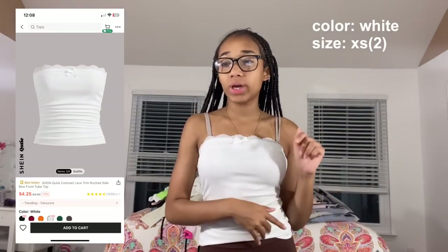What I have on now is the Shein quiet contrast lace trim ruched side bow front tube top in white, size extra small. I had a regular white tube top but lost it, and I got this one because it's laced — I love anything laced. It's a little longer than my old one. You need to remember to pull tube tops up in the back. It has a little bow and beautiful lace detail — so cute!